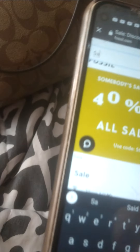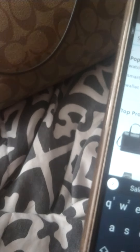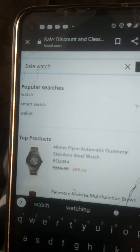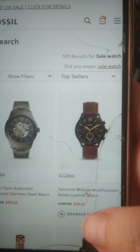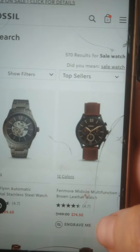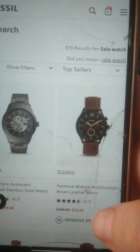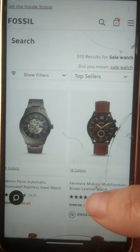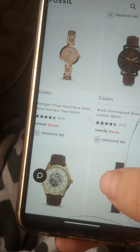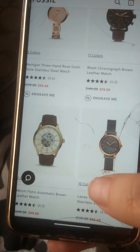What I do is go to search and then type in 'sale.' You can search for whatever you want, but I'm going to type in 'watches' because that's what I'm interested in — a sale watch, men's or women's. Here is their list of sale watches. You see that one is $74, and with the extra 40% off it'll drop down to like $40.